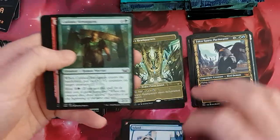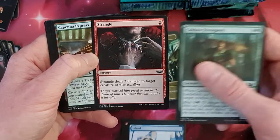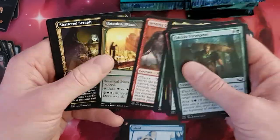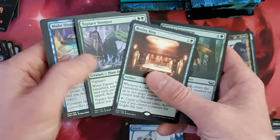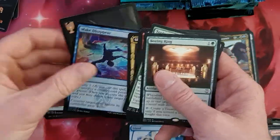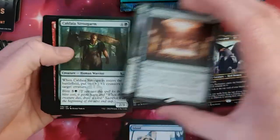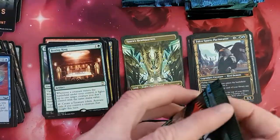We've got another land in the full art. Fortunately, it's not strangling us. Falco. Seasoning Solar West, Botanical Garden, Boxing Ring. Topiary Stomper. And Make Disappear in a foil. Interesting. Go cards. Put this over here. On the Tamiyo Uncommon slot.